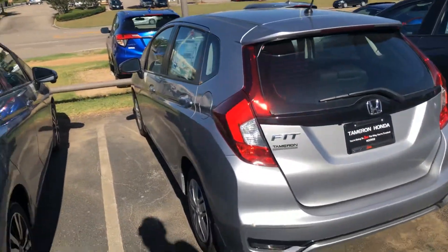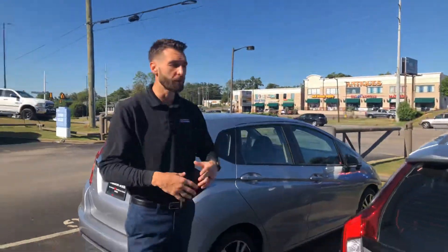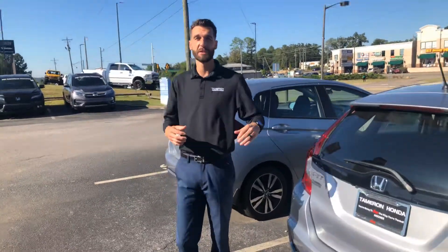I have an EX right here and I also have an LX. I think the one that you inquired on was an LX. I'm going to go over a couple of standout features that you're going to get on this year's model.